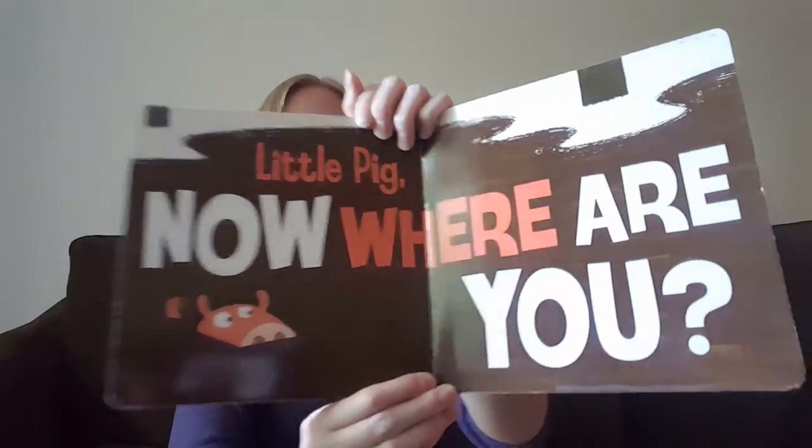Little pig, now where are you? Where did little pig go? Look — little pig's back in the mud! He's going to get all dirty and have to take another bath. Silly little pig, huh?